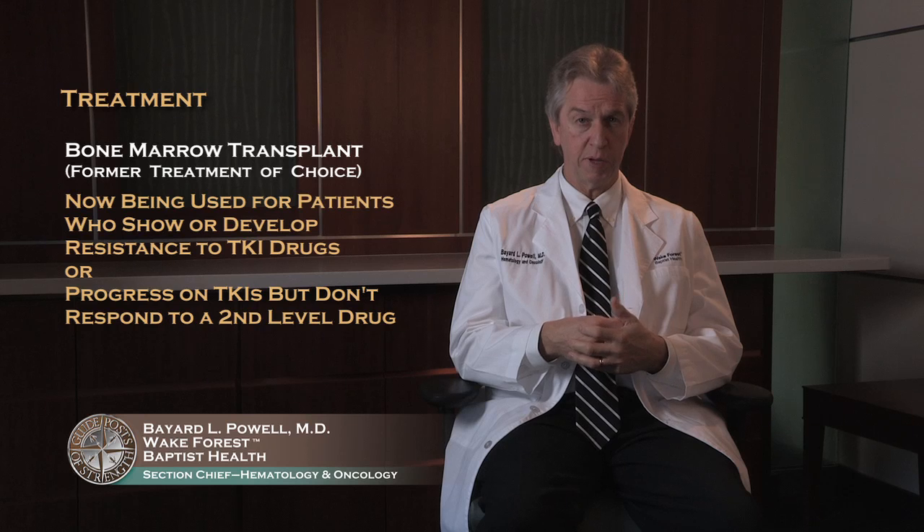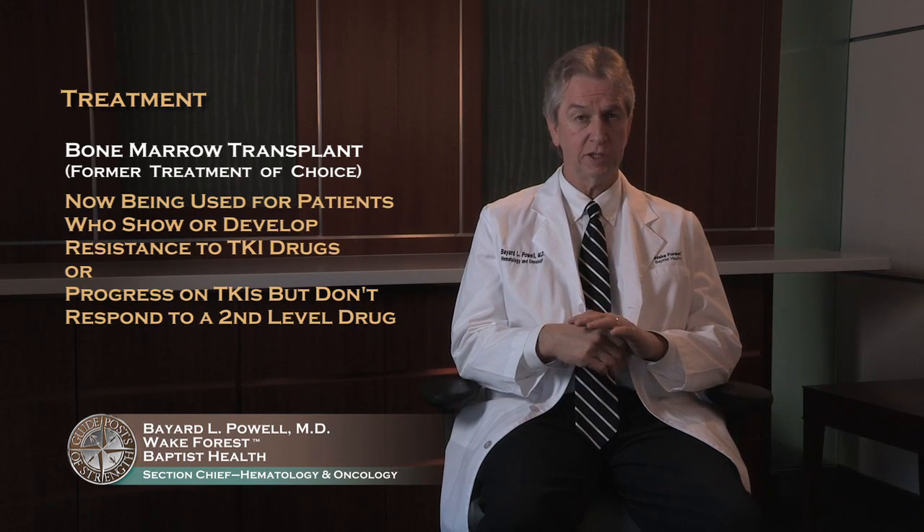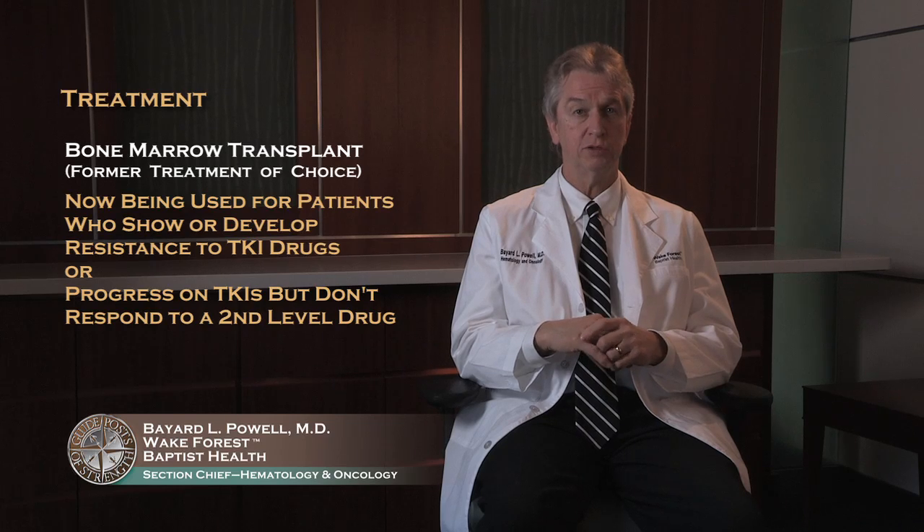In the past, bone marrow transplant was used as the primary treatment to try to cure patients, but with the advent of the tyrosine kinase inhibitors and their success rate, bone marrow transplant is now being used for people who either develop resistance to these drugs up front, or progress on these drugs and do not respond to a second-line drug.